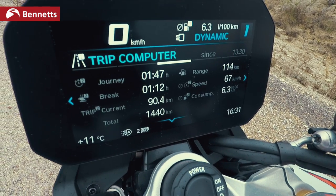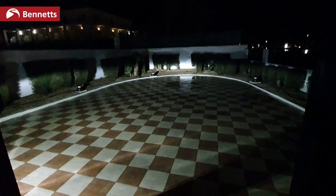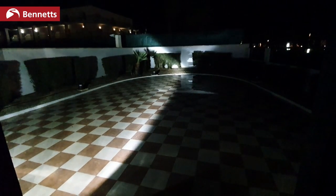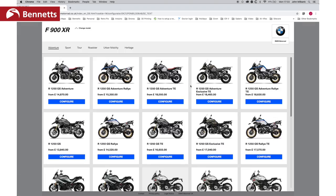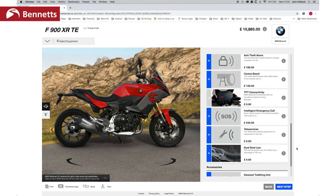On both bikes you get a TFT display and a lot of extras. The SE gives you adaptive cornering headlights — as you lean, an additional light illuminates the apex that would otherwise disappear into darkness, which is particularly useful on tight back roads at night. Like any BMW, there are many options available via the configurator on the BMW website. The SE model includes cornering ABS and high-spec traction control — it really is a high-spec bike.